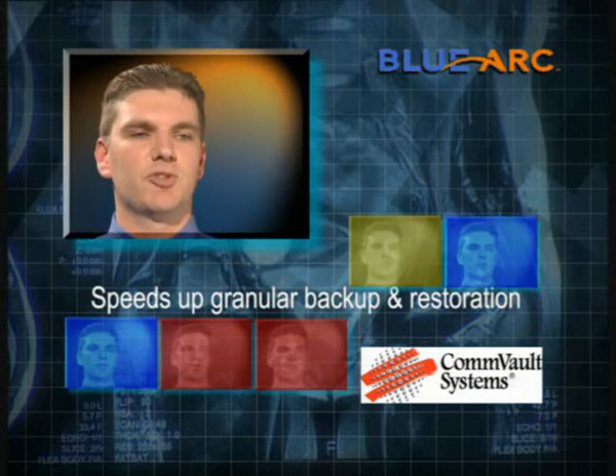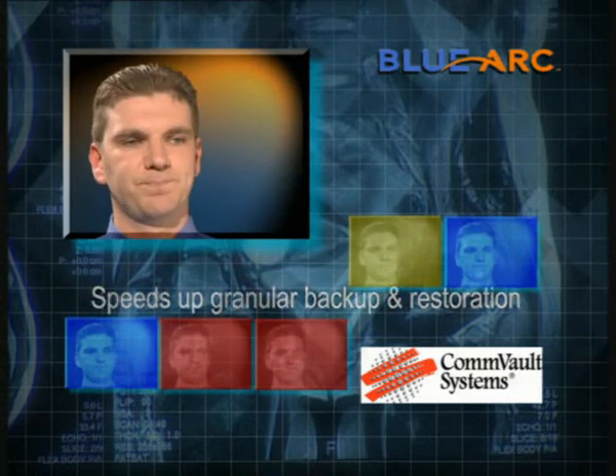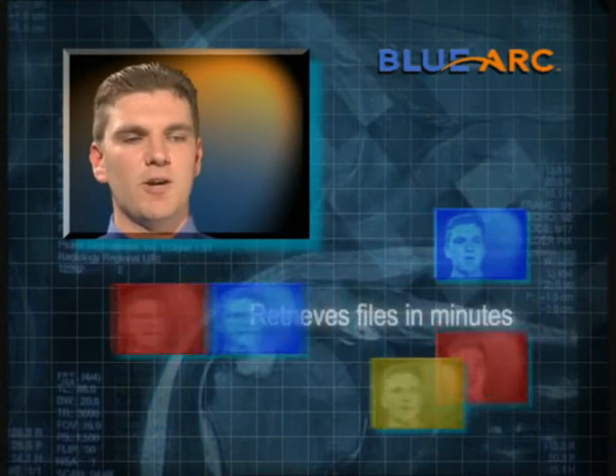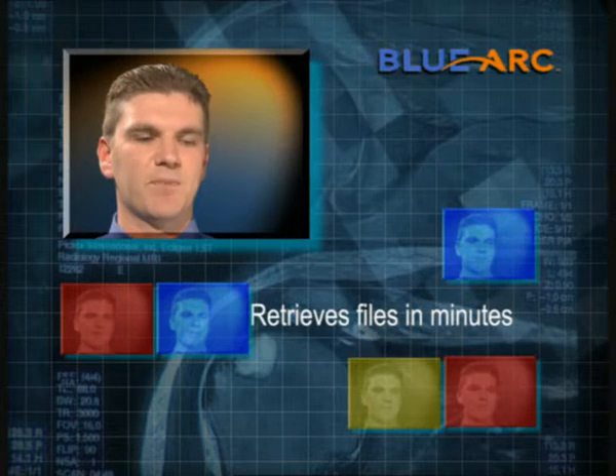Their software allows us to speed up granular backup and restoration. We can restore it in an application-centric way — retrieve a single file or a mail message from an Exchange mailbox in a matter of minutes.